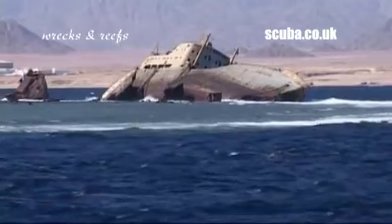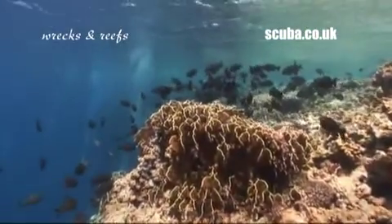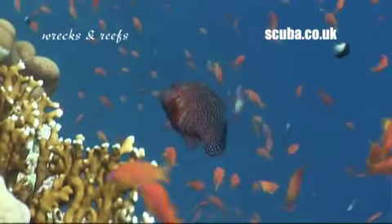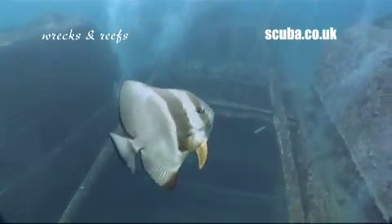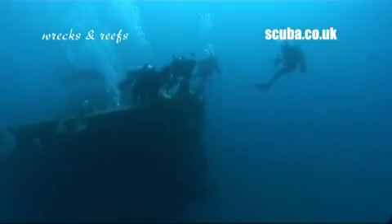Scuba Travels Wrecks and Reefs Programme offers the best of both worlds. The lush tropical coral reefs of the Northern Red Sea can rival those of any of the big diving destinations anywhere in the world. Add to this some of the most sought-after wrecks, not least the mighty British warship the Thistlegorm, and the combination is simply breathtaking.